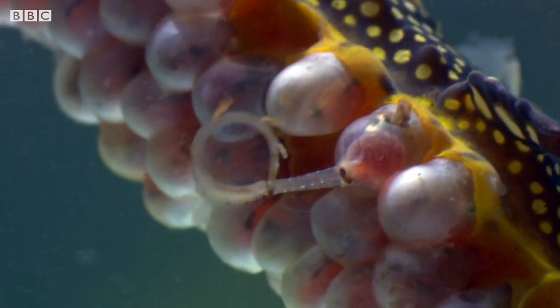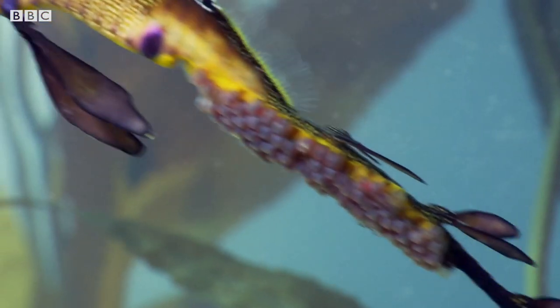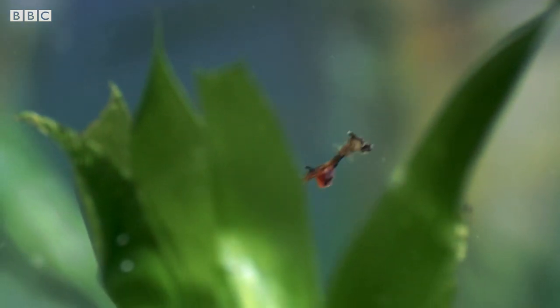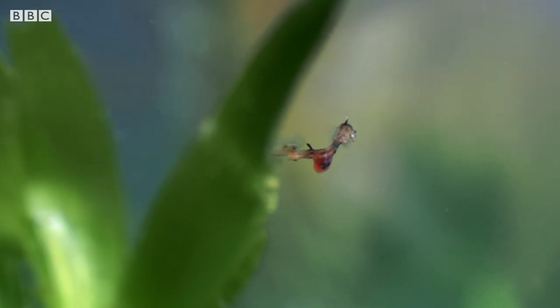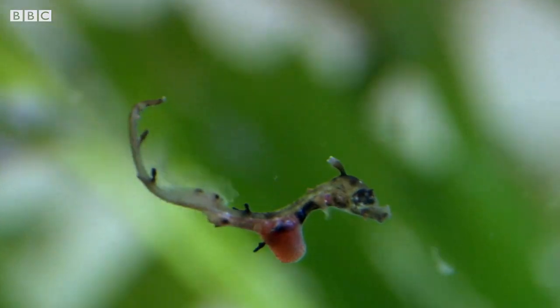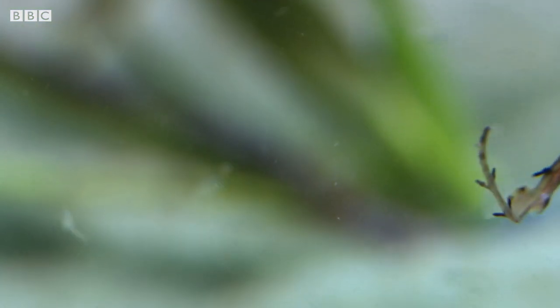Oh look — one's hatching! Yes! Well done, Dad! Look at that one go! Can you see that little red blob on the sea dragon's belly? That's its yolk. That will make sure they have enough to eat until they're old enough to start feeding themselves.